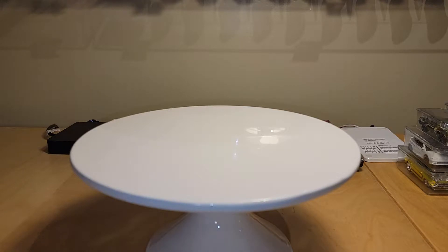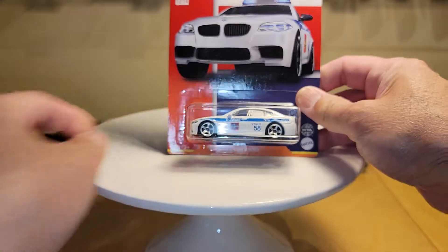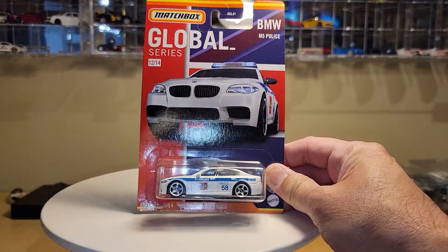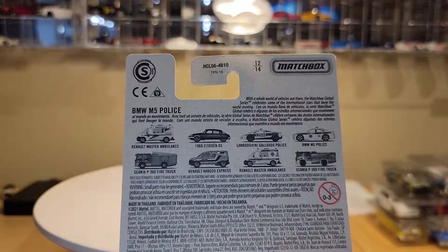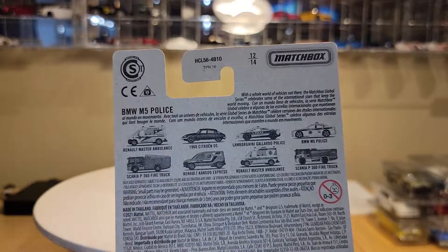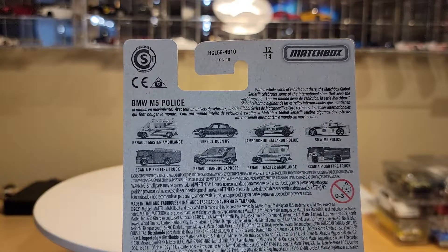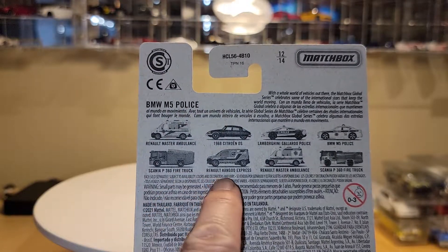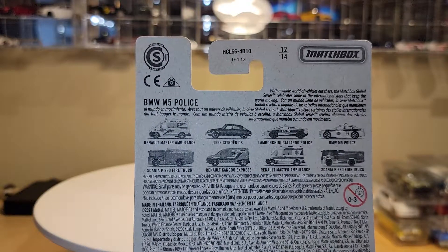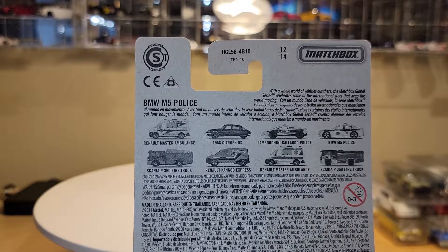I'm going to start with some Matchbox. The first thing I want to share with you are two pieces that I picked up at the grocery store. This is the new, or fairly new, Global Series. Take a look at the back before I show you what they are: a Renault Master Ambulance, 68 Citroën DS, Lamborghini Gallardo Police, BMW M5 Police, Ascania P360 Fire Truck, another Renault Kangaroo Express, another Renault Master Ambulance, and Ascania P360 Fire Truck.